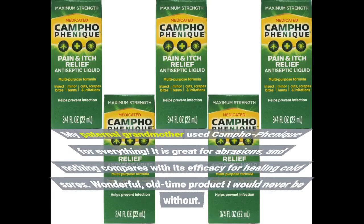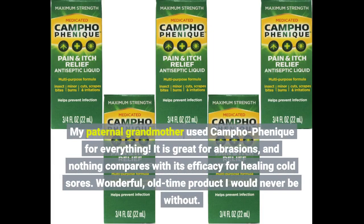My paternal grandmother used Campho-Phenique for everything. It is great for abrasions and nothing compares with its efficacy for healing cold sores. Wonderful old-time product I would never be without.